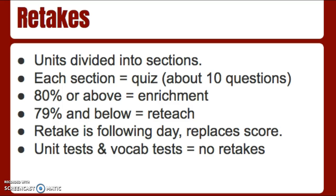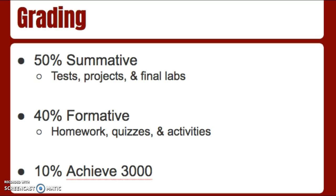We also have vocabulary tests throughout the year. Those do not have retakes either, and all vocabulary words will be put into Quizlet so students can use those to study however they wish. The gradebook is set up into three categories. Fifty percent is summative — those are tests, projects, quizzes, and any big lab reports. Formative is going to be homework if we ever have any. I never really assign homework; the only time they'll have homework is if they don't finish something in class. Smaller quizzes, activities, and small labs go into formative.